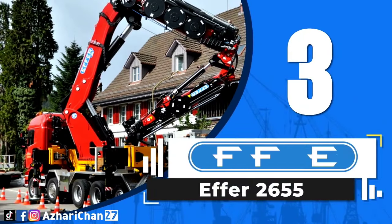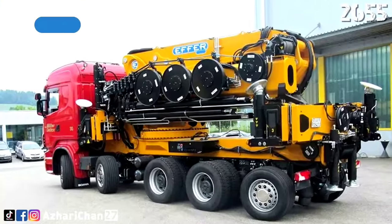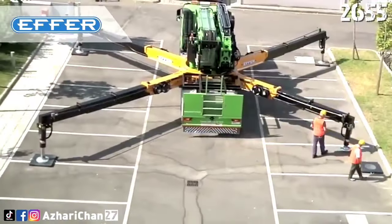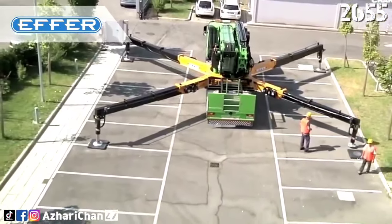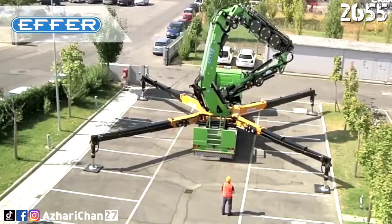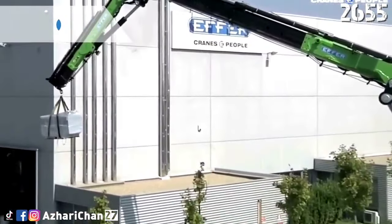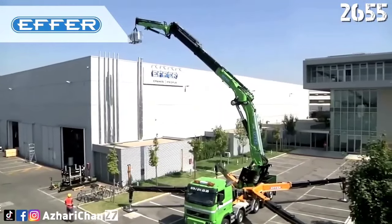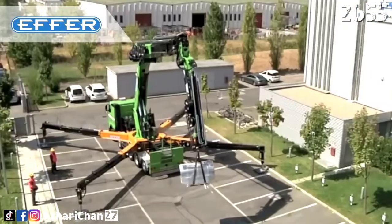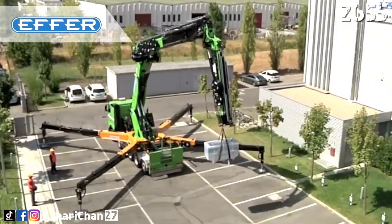Third on the list is the EFR2655. The EFR2655 is a knuckle boom crane with a few different boom configurations: 26553S, 4S, 6S, and 7S. These configurations can also be combined with each other depending on the spec that the customer chooses. The maximum hydraulic extension outreach is 27.8 meters for the 26557S, and the maximum lifting moment at plus 30 degrees is 198.48 tonne meters for the 26553S.